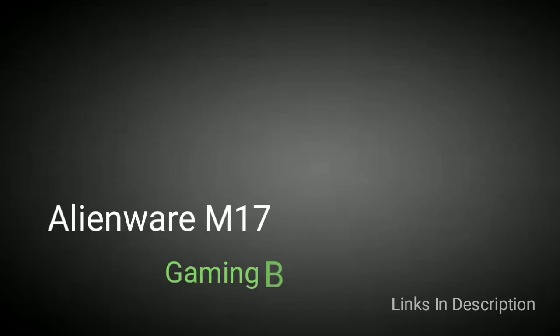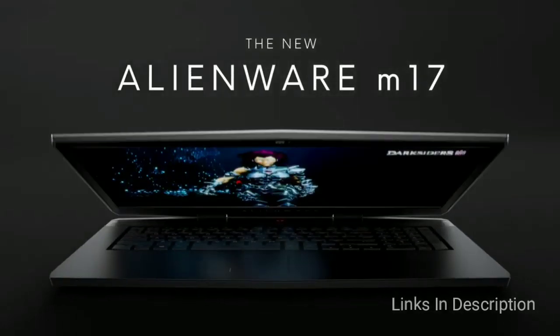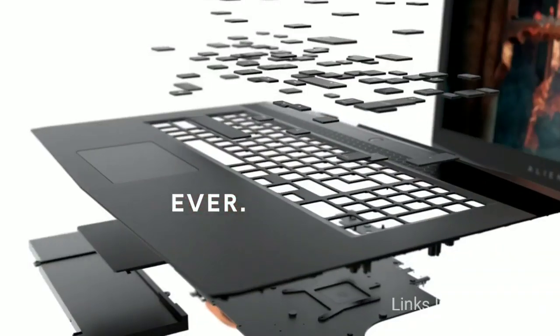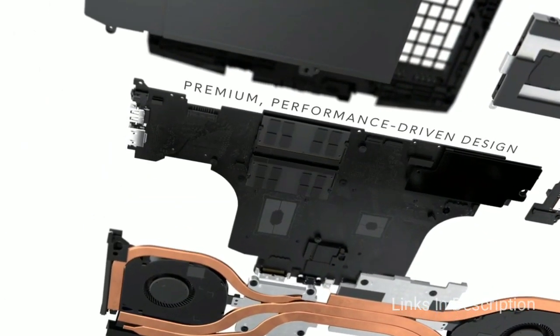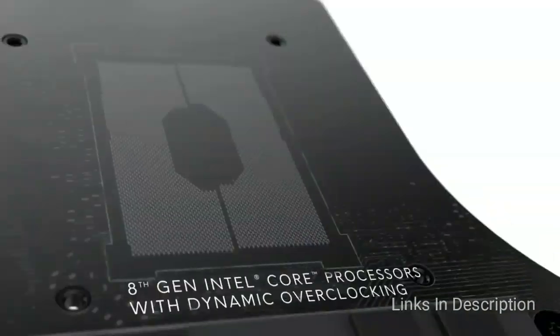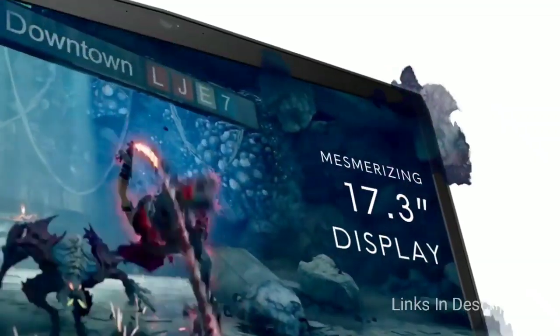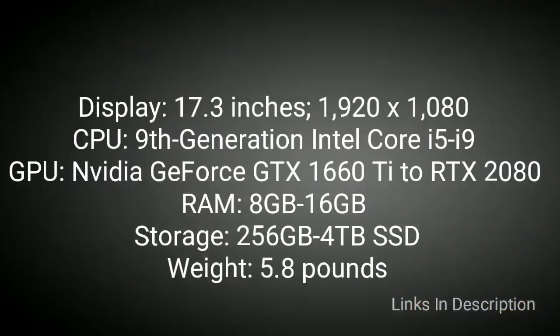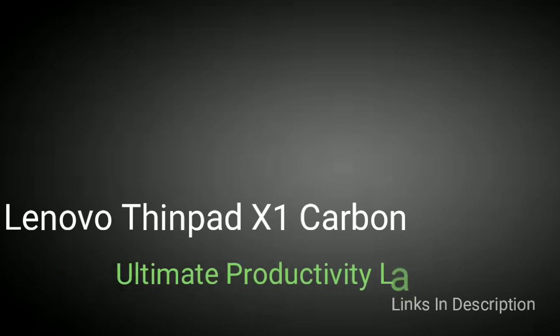Alienware M17 R2 — a gaming beast in a slim frame. The Alienware M17 R2 is a beast of a laptop and should offer more than enough power for the majority of gamers while looking great in the process. The base model comes with an Intel Core i5 processor and NVIDIA GeForce GTX 1660 Ti, but the machine can be upgraded to include a Core i9 chip and an RTX 2080 graphics card — all within a sleek 0.8-inch thin chassis that packs a comfortable keyboard and solid battery life for a gaming notebook. Buy this laptop for its super powerful specifications, excellent display, and good battery life. The only disappointment is that it is expensive.